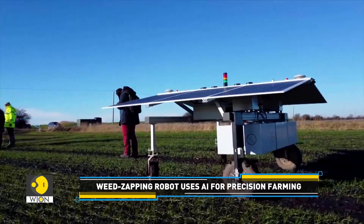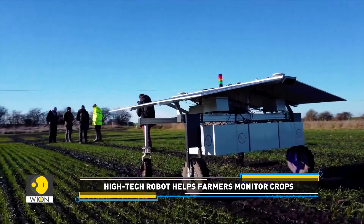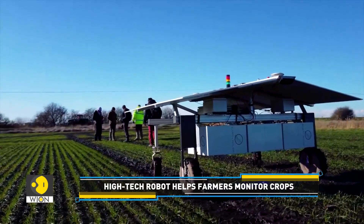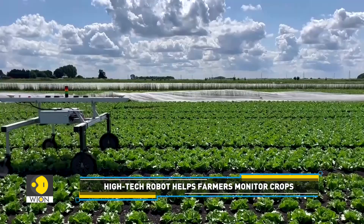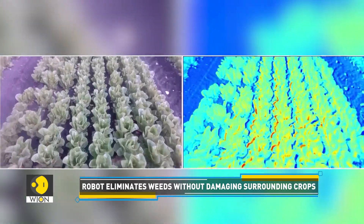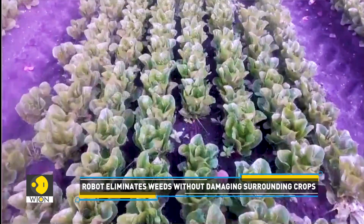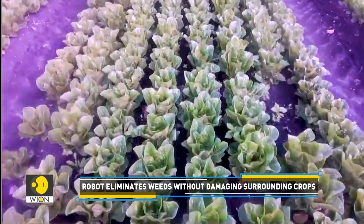Interestingly, the farming robot has been designed to reach challenging areas typically inaccessible to farmers or other equipment. Not just that, the key to its weed-fighting ability lies in its patented Concentrated Light technology. It targets and eradicates weeds without harming nearby crops or the soil.